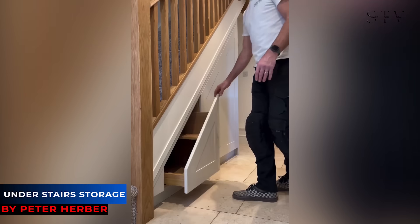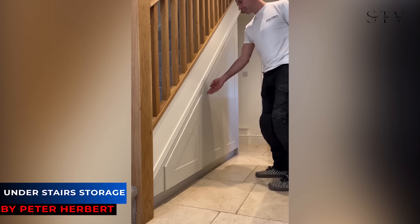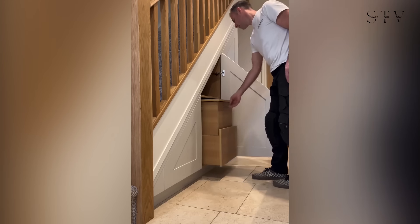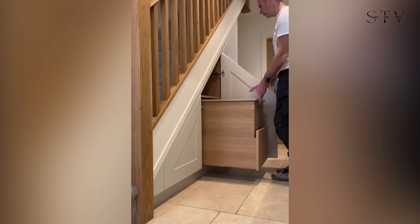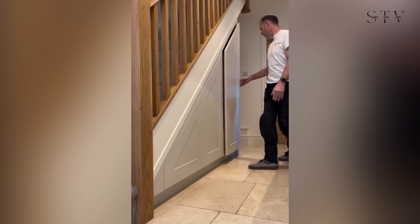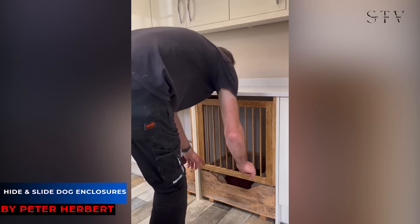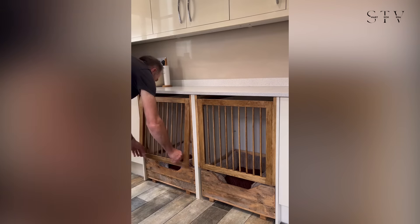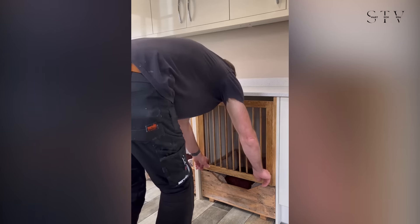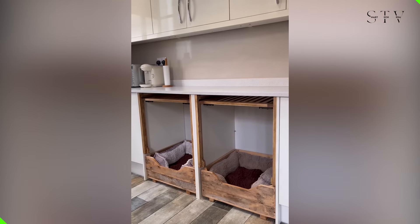Building on the idea of maximizing under-stairs storage, if you're looking for a spot to keep your shoes, consider these hidden cabinets. They offer versatile storage for not only shoes, but also luggage and jackets. For dog owners, there's a simple yet clever solution: hide and slide locking enclosures. They keep your pet secure while allowing everyone to get a good night's sleep, and the rustic design adds a charming touch.